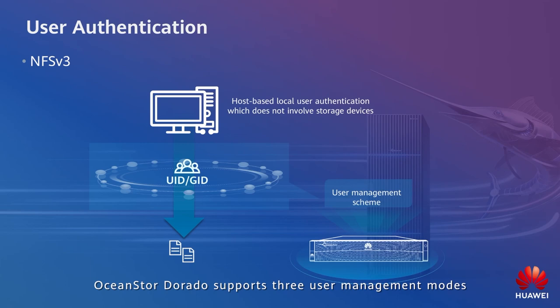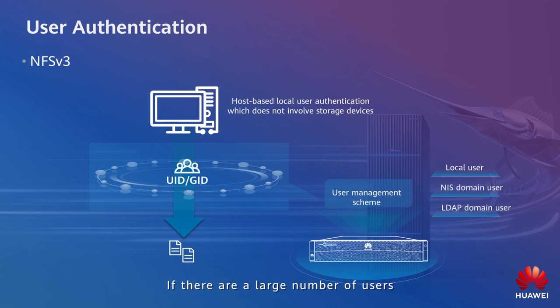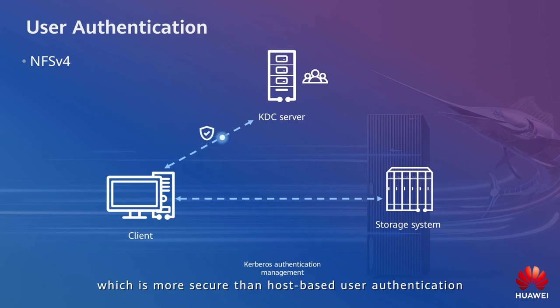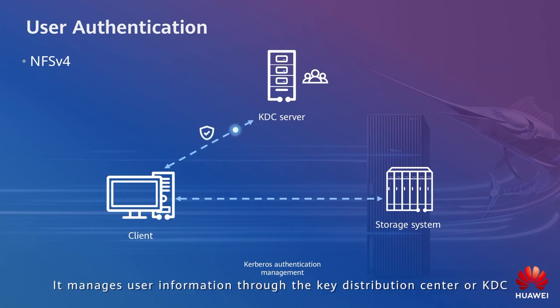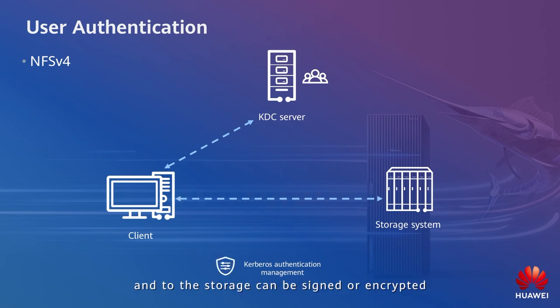OceanStor Dorado supports three user management modes: local user, NIS domain user, and LDAP domain user. If there are a large number of users, you are advised to use the LDAP domain controller to manage user information. OceanStor Dorado also supports LDAP-based transfer encryption to ensure security. NFS v4 supports Kerberos authentication, which is more secure than host-based user authentication. It manages user information through the Key Distribution Center, or KDC. The authentication information and data from the host to the KDC and to the storage can be signed and encrypted.